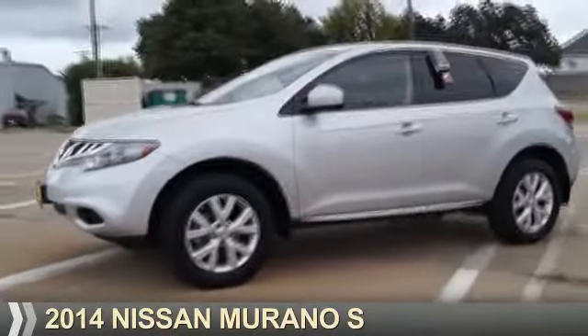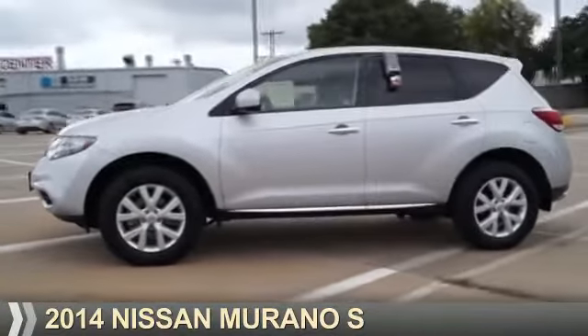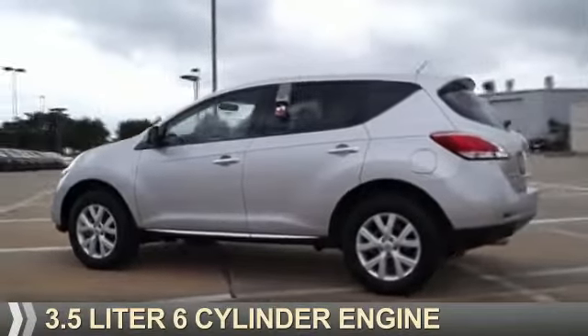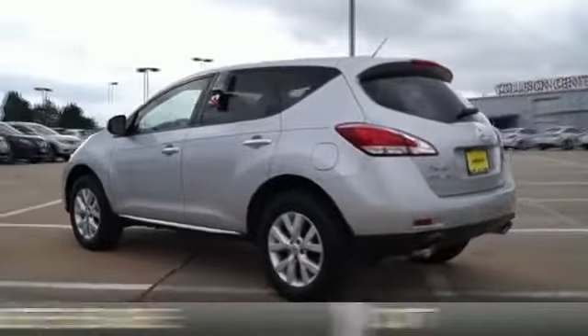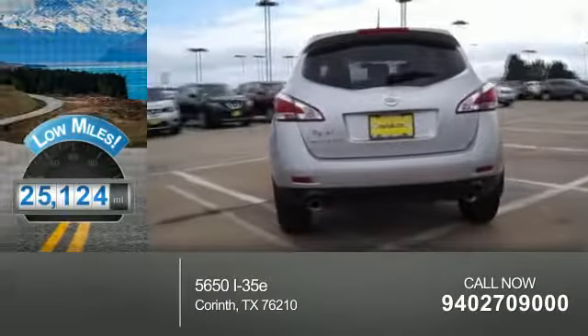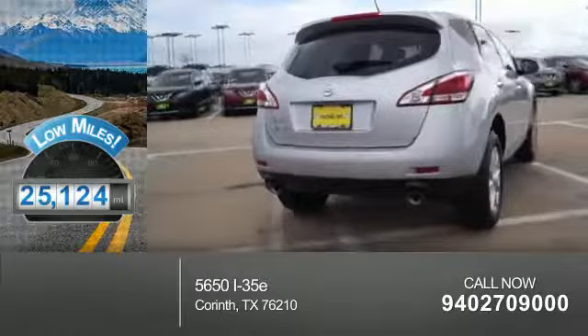Presenting the 2014 Nissan Murano. It's powered by front wheel drive, a 3.5 liter six cylinder engine, and a continuously variable transmission. With fewer than 30,000 miles, this vehicle has a long road ahead.